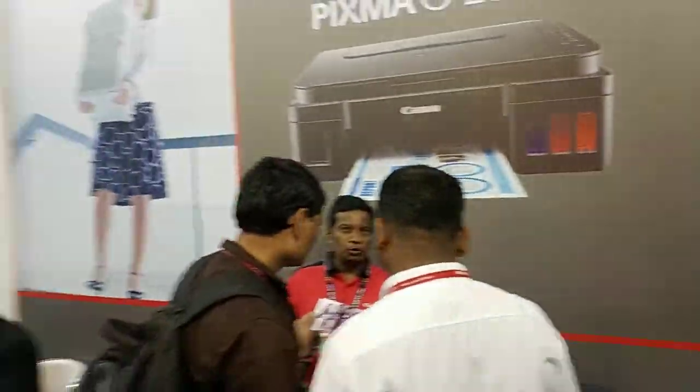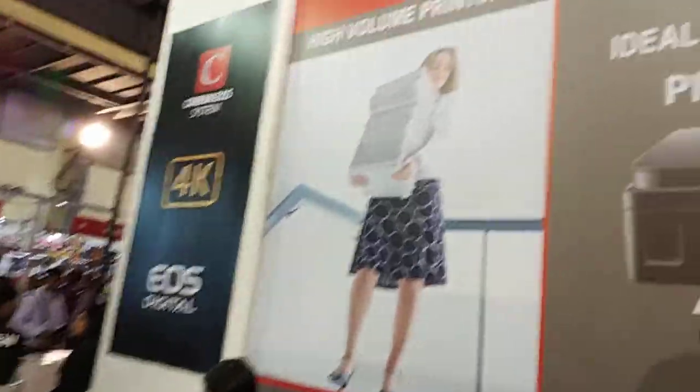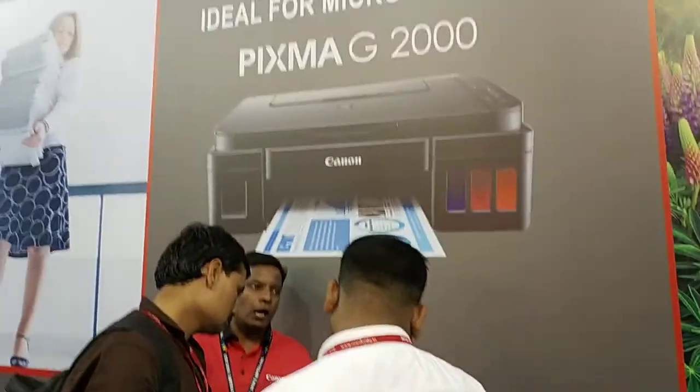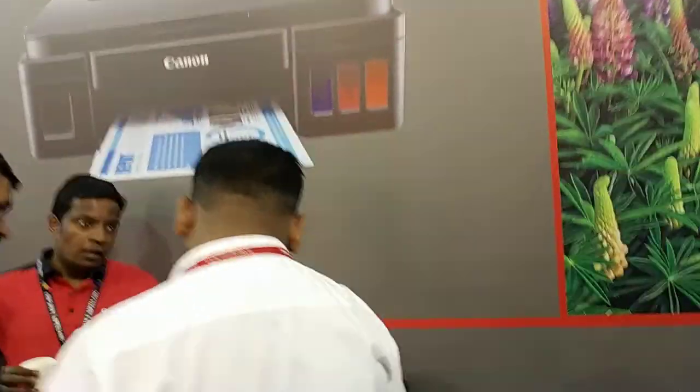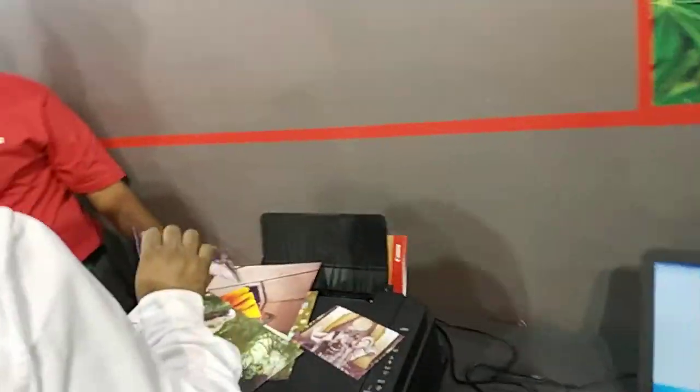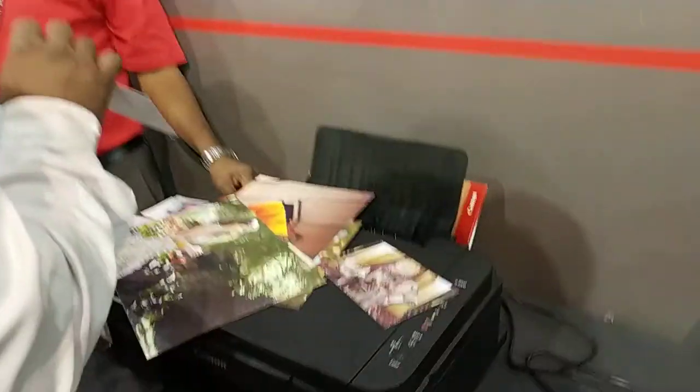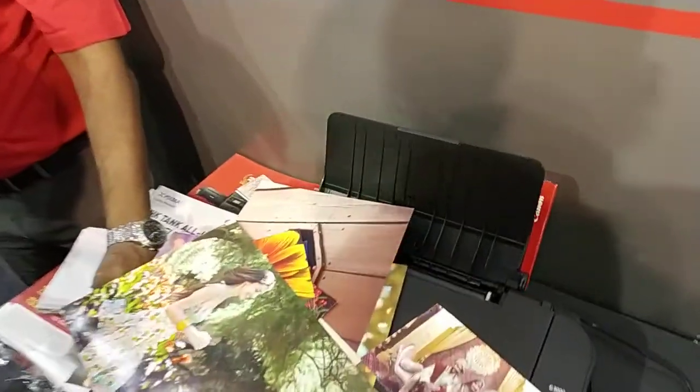On this side you can actually see the printers on display. Two printers very prominently on display: the PIXMA G2000, which is a high-yield, low-cost ink tank printer with three basic inks, capable of producing photo quality images. And the high-end PIXMA Pro 10.